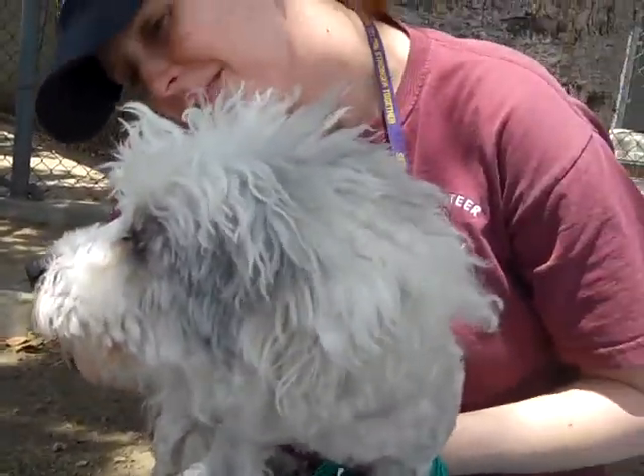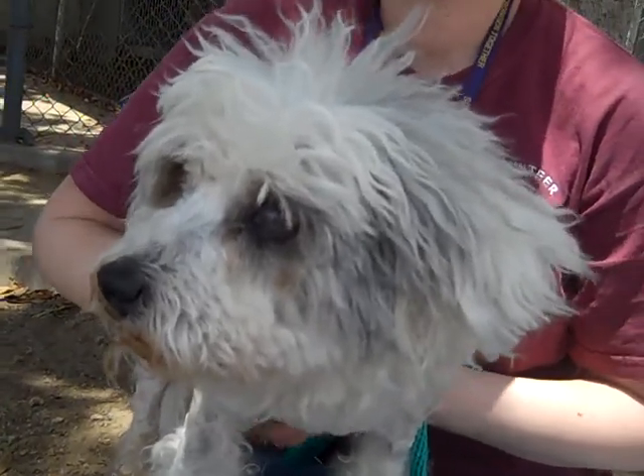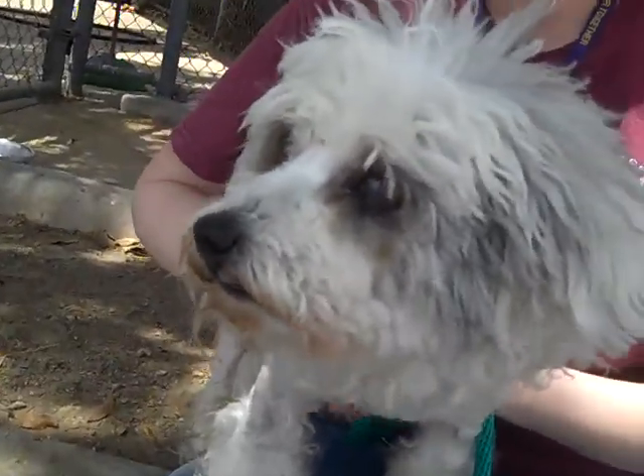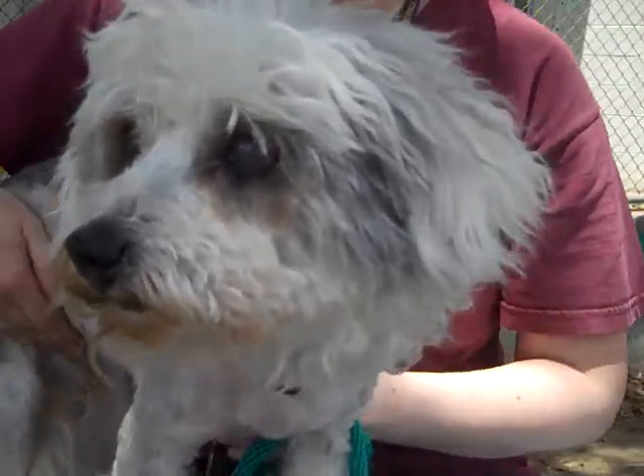This little white fluff ball is called Manchus. Manchus' ID number is A-4392-660. She's an altered female white miniature poodle mix, and maybe a little Dandy Dinmont. Look at that cute face. What can you tell us about her, Laura?